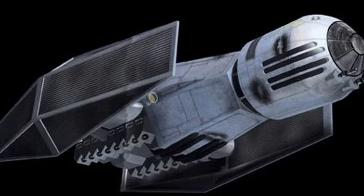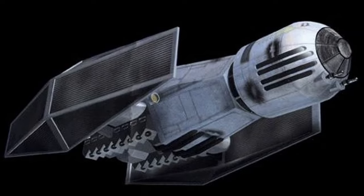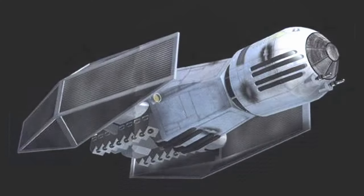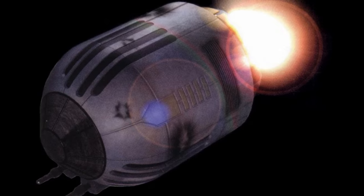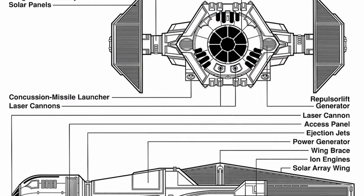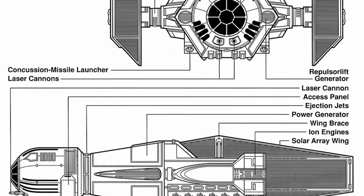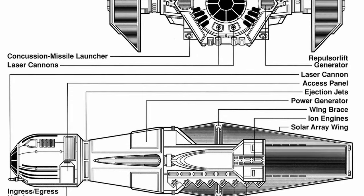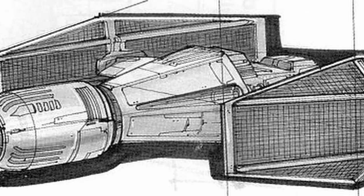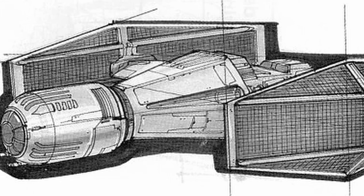Next, we have the Skimitar Assault Bomber. Characterized by its elongated body, the Skimitar featured a uniquely designed forward module housing both pilot and gunner, capable of ejecting as an escape pod in an emergency. Its arsenal included two laser cannons, concussion missile launchers, and deployment chutes for thermal detonators and proton grenades. However, it wasn't really a TIE Fighter — the Skimitar was powered by a single ion engine, hence why it wasn't called a TIE Fighter.